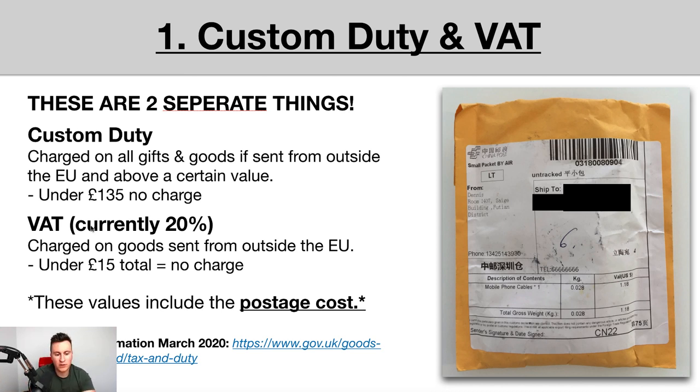This information is as of March 2020, so if you're watching this one, two, or three years later, it may have changed. The best thing to do is check the official gov.uk website for the latest up-to-date information.